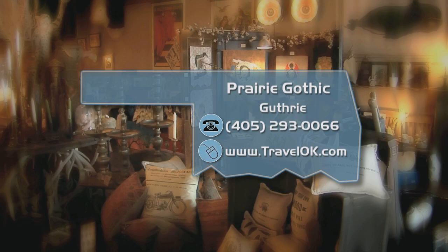It's got all sorts of treasures, whether they're conventional, crazy, or macabre — treasures that'll make your gift giving really stand out. To find out more about Prairie Gothic and Guthrie, just head on over to the Discover Oklahoma page at TravelOK.com.